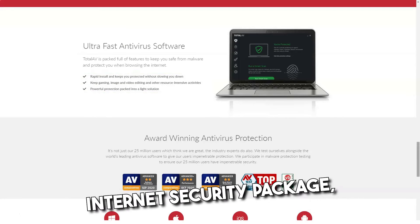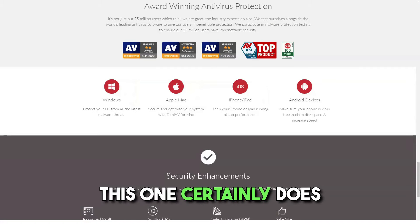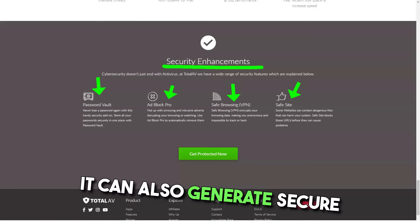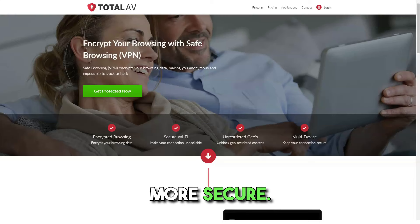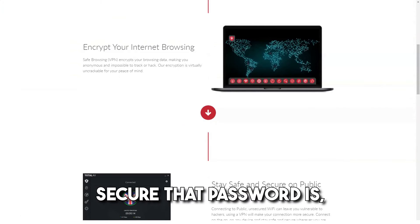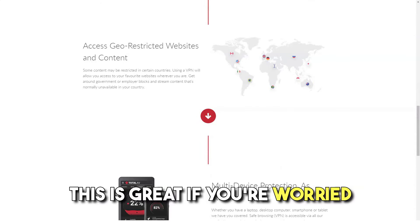TotalAV's Secure Password Vault is another feature available only on the most expensive plan. Even if you pay for the Pro or Internet Security package, you still need to upgrade to the Total Security plan to get access to the Password Manager. If you're looking for a password manager, this one certainly does everything you want. It allows you to securely store, organize, and retrieve all your login information whenever you need it. It can also generate secure passwords, letting you choose how many characters and symbols to use. As with all password managers, the only password you need to remember is your master password, and TotalAV will tell you how secure that password is.